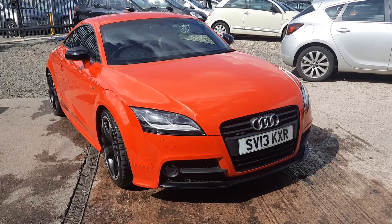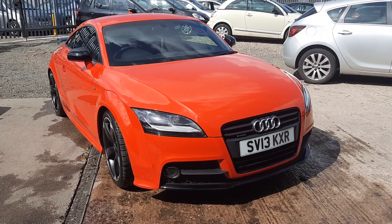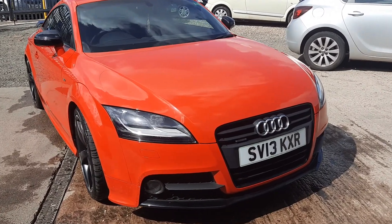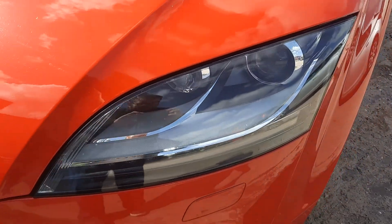Hello there and welcome to Emerald House of Cars. Today we're going to take a look around this lovely Audi TT in red. Let's take a look — first thing, these very striking headlights to the left and to the right.